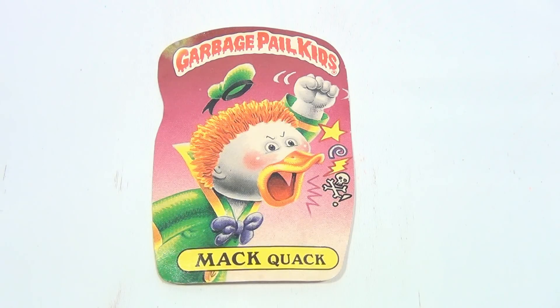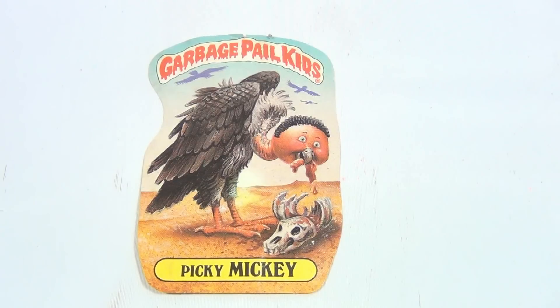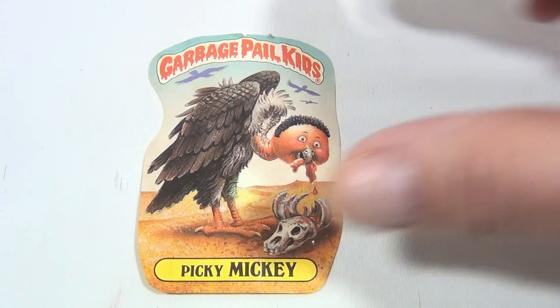All right, so there's the first one — it's Mac Quack. He's pretty angry. Let me let that sit there a second, now move on to the next one. And now we have Picky Mickey, and he's picking some brains — something out of that old skull. Good for you, Picky Mickey. Let's get to the next one.